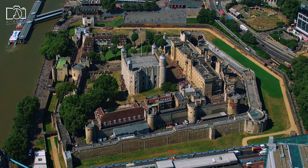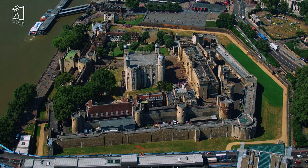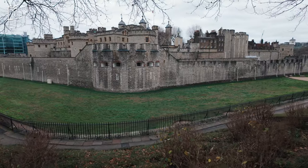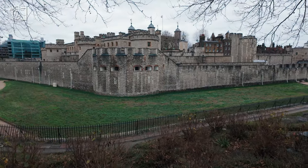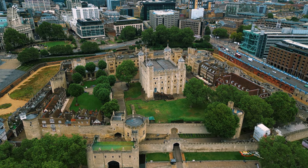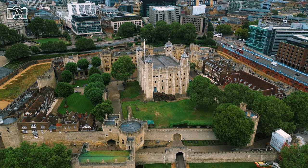At the Tower of London, visitors can marvel at the Crown Jewels, an extraordinary collection of royal regalia and gemstones housed in the Jewel House. The White Tower, the oldest part of the complex, offers a glimpse into medieval life and displays the royal armoury's collection, including historic armour and weaponry. The Bloody Tower, infamous for its role in the mysterious disappearance of the princes in the Tower, provides a fascinating yet sombre historical experience.